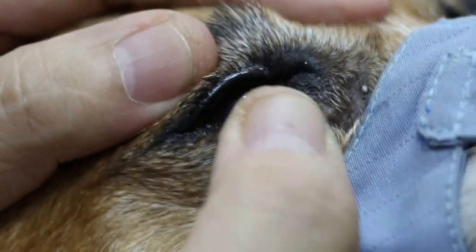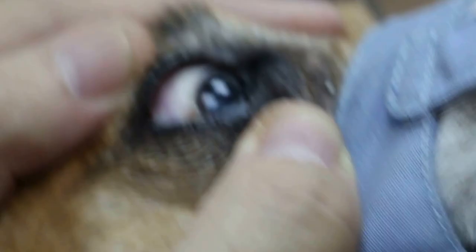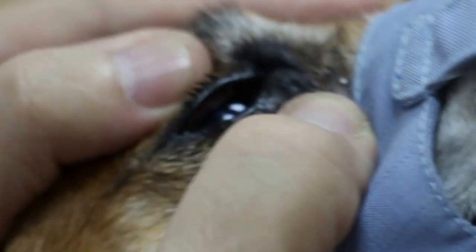Any eye discharge? No. Last time there was discharge, right? Last time there was. It's not good.